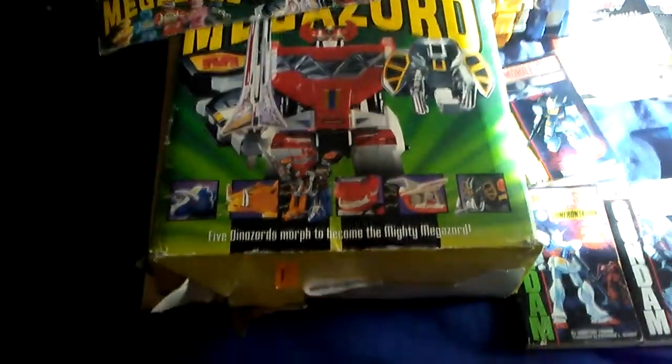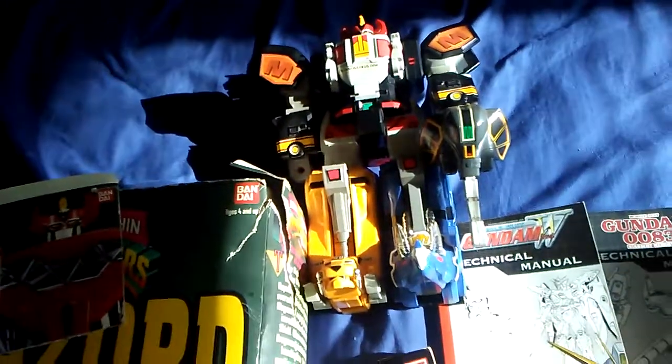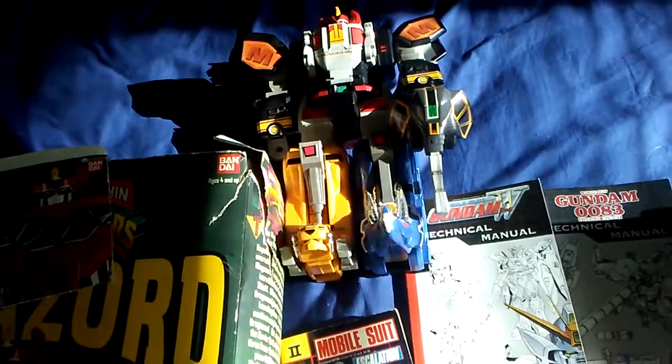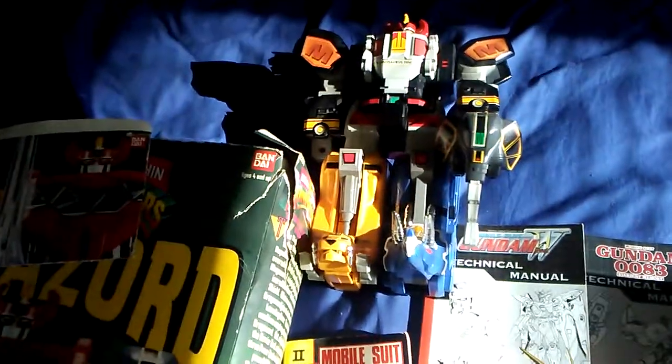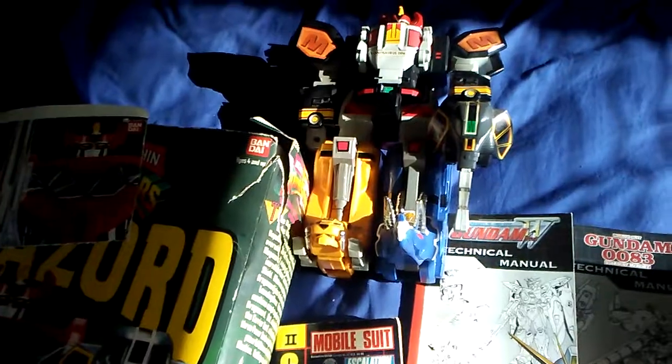I'm gonna start over here and work our way over. As you can see, we have a Megazord box — it's not complete, missing the pterodactyl, the sword, and the tusks for the mammoth, but it's in very nice shape, like near mint. The stickers are very much not peeling at all, so that's a good thing. I can't say the same thing for the box.